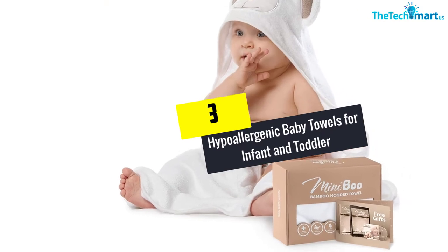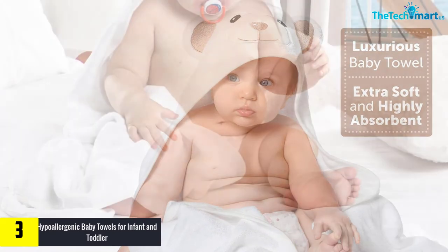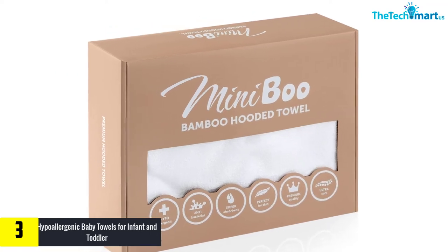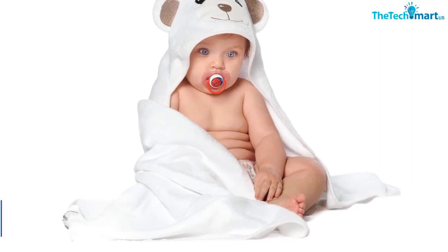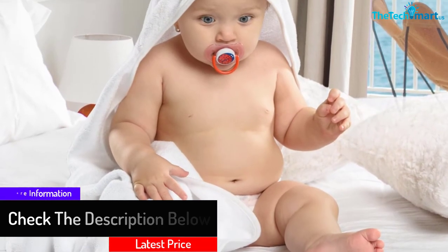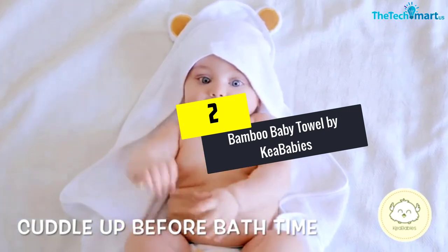At number three, we have the hypoallergenic baby towels for infant and toddler. This baby bath towel is ideal for baby showers and is constructed from premium quality 100% cotton muslin. It's healthy, exceptionally comfortable, and features fast absorption. With dimensions of 43 by 45 inches, it is large enough to completely wrap the kid and provide warmth after a shower. The surface includes a honeycomb design that enables quick absorption.